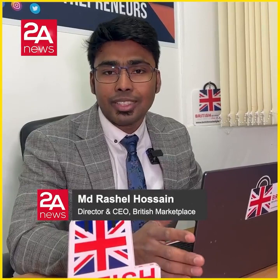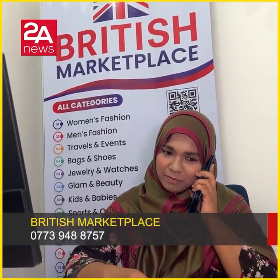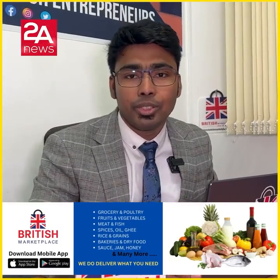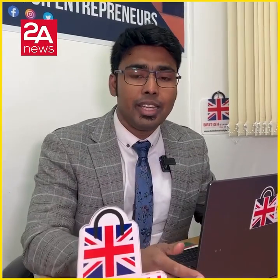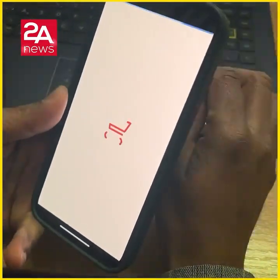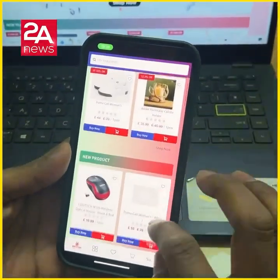We have a lot of e-commerce and online products. We serve a big community of about 70 million people from the British market. About 300 to 400 vendors are connected, and we have at least 1 million products available, with our current account listing about 50,000 products.